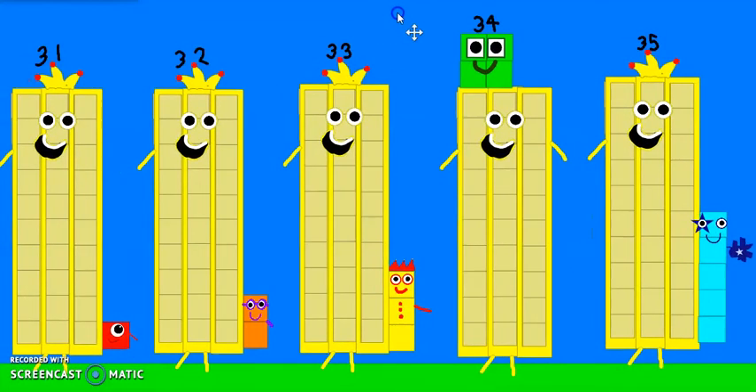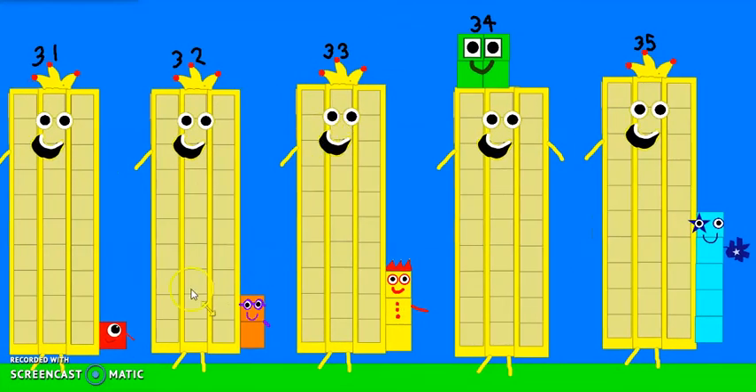Maybe that's all we have today. So let's see, goodbye. Number 31 to 35.